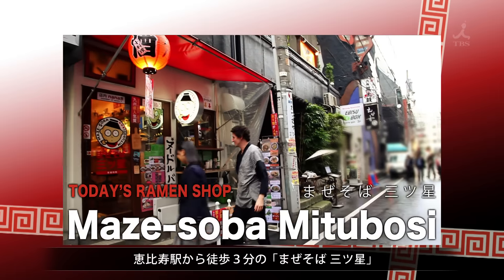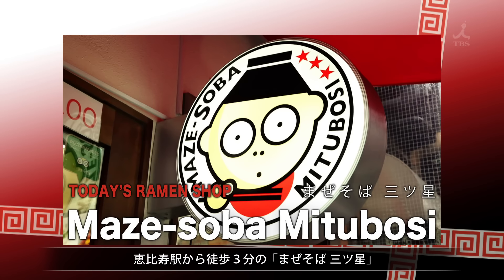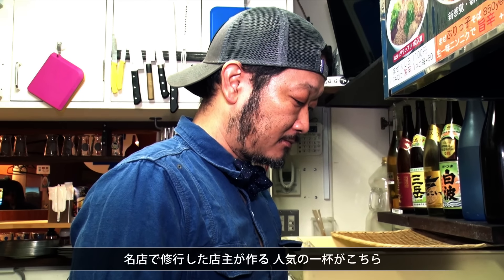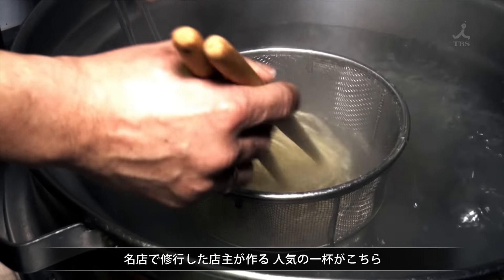Mitsuboshi is a three-minute walk from Ebisu Station. The owner apprenticed at a famous ramen shop, and he recommends this recipe.